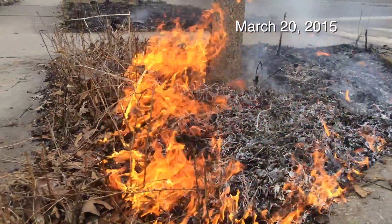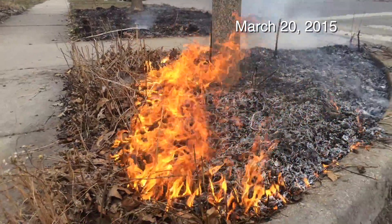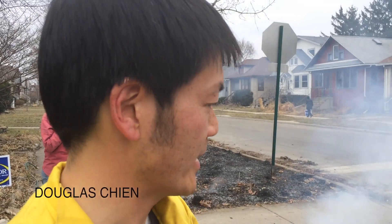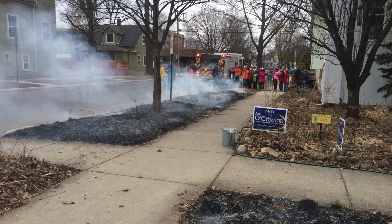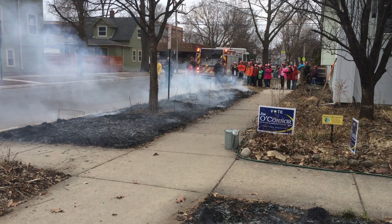This is all native Illinois prairie, savannah, and native woodland plants. This is a native landscaped yard, and as part of regular maintenance and keeping it healthy and happy, we burn it.